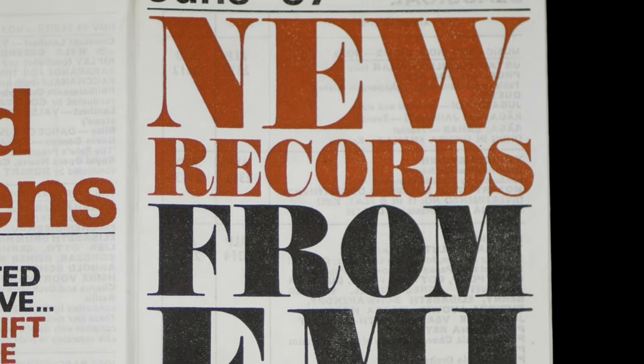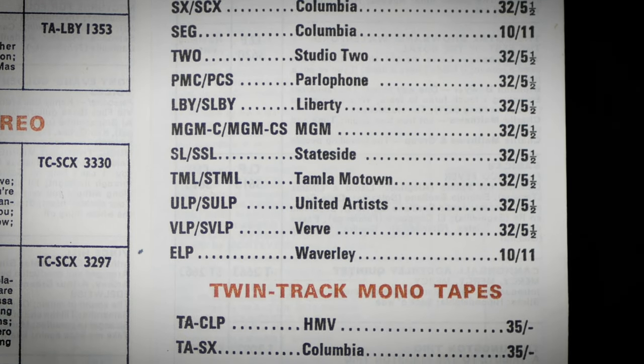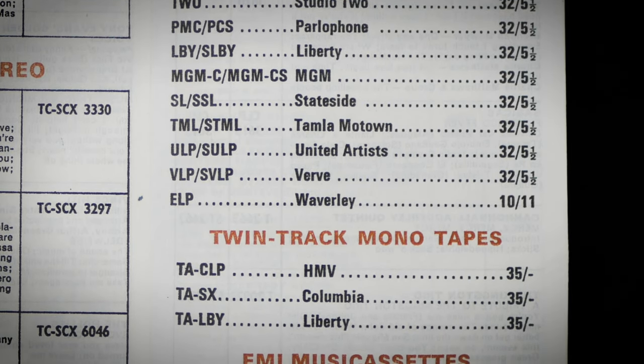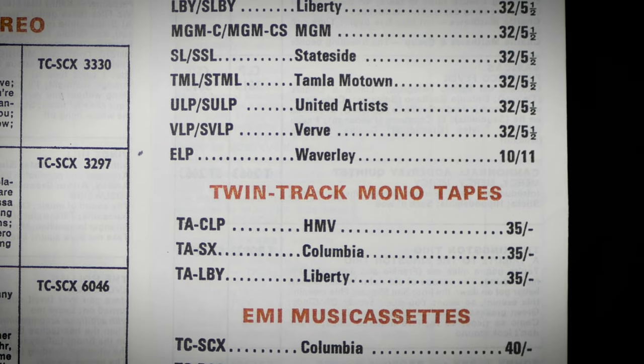This price list from June 1967 shows that a vinyl copy of Sgt. Pepper would have cost you 32 shillings and five pence ha'penny, while the mono reel-to-reel equivalent would have set you back a full 35 shillings — that's £33 or $43 today.